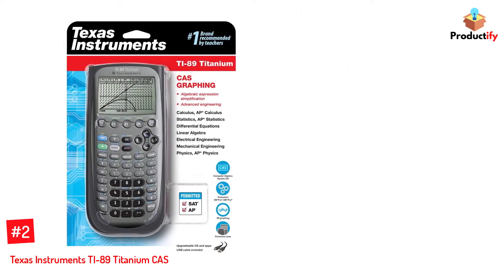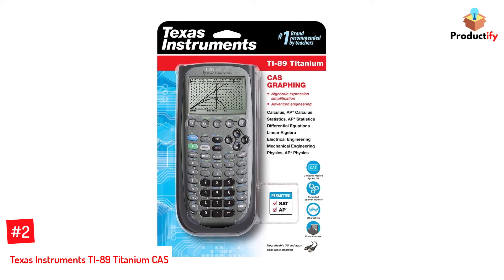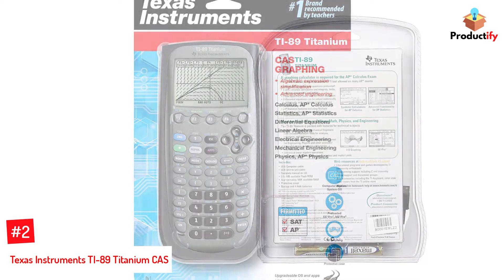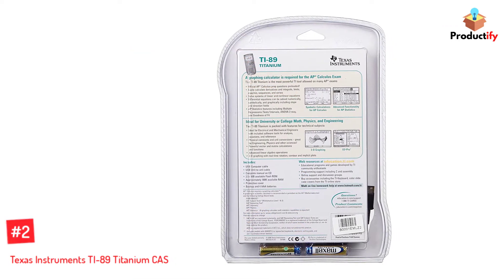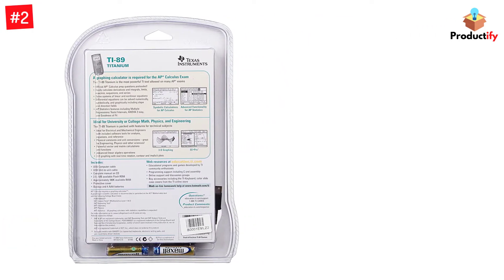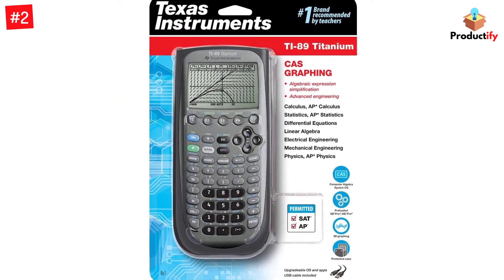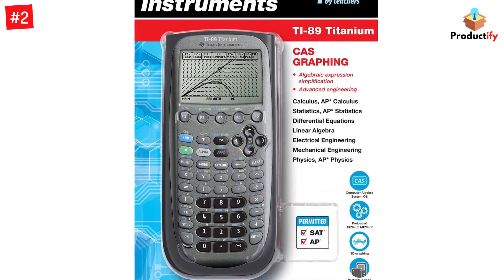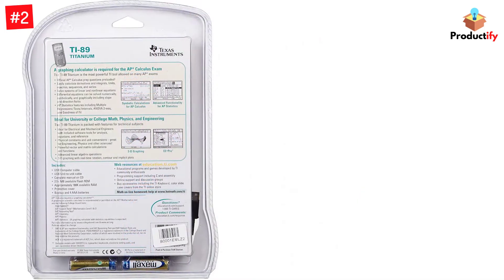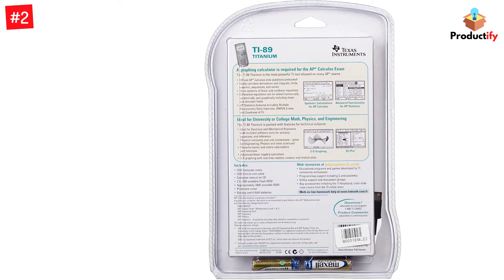Number 2: Texas Instruments TI-89 Titanium CAS. Calculate more complex calculus and algebra functions with this graphing calculator. With 2.7MB of flash memory, it boasts a large 100x160 pixel display, 3D graphing, and a split-screen view function. It comes with a one-year warranty and a USB cable to share files with other calculators or connect with computers. Its advanced features, including a computer algebra system, make it ideal for those in engineering or physics fields.